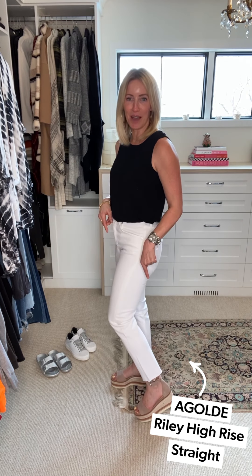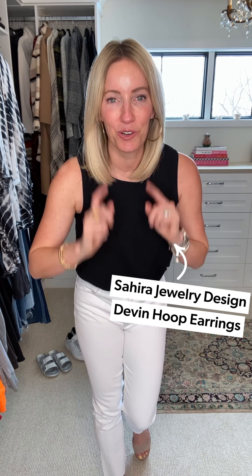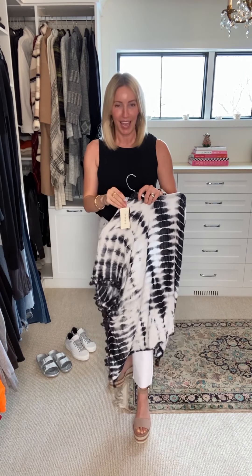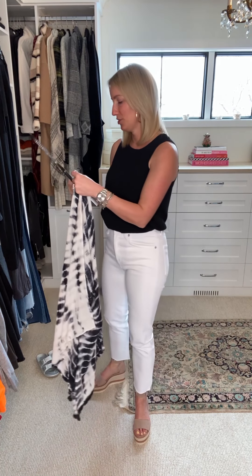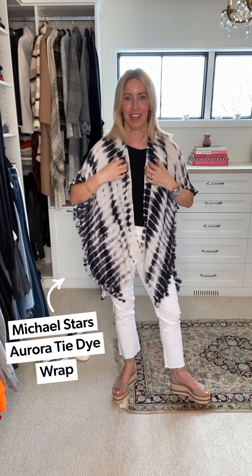And then this yummy, yummy Vince Camuto platform neutral sandal — I love this guy because it literally goes with anything. Then I turn up the volume just a tiny bit with my jewelry: add a little hoop earring, kept on my stacks and my ring. I could grab that Think Roiland bag for a little accessory. And then if I'm feeling a little chilly and I want a layer, this Michael Starrs wrap is the perfect way to go. I've got on my black tank, my white denim, my neutral shoes that go back to anything — and dress it up a little bit and make me feel like a rock star in my white jeans.